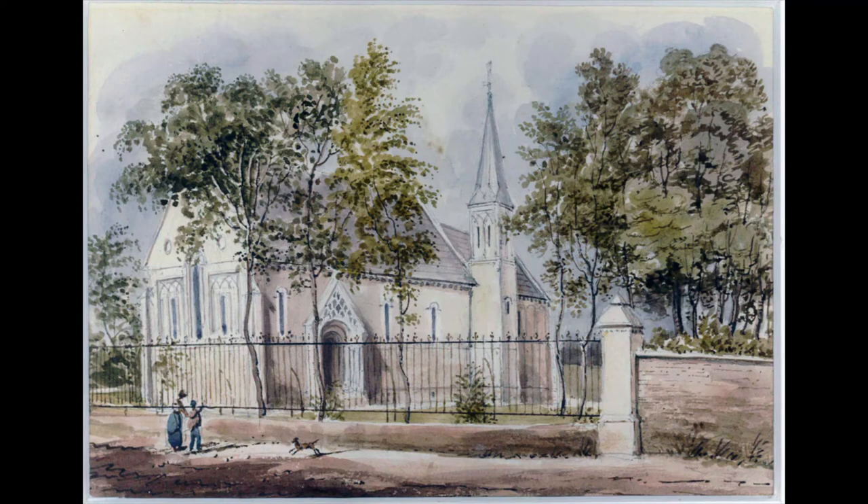The Church of St John the Evangelist was built by Yarborough between 1846 and 1848. The design was by Gilbert Scott, who was already by that time an architect of some renown. He would go on to design the Midland Grand Hotel at St Pancras Station, the Foreign and Commonwealth Office, and the Albert Memorial, amongst others.